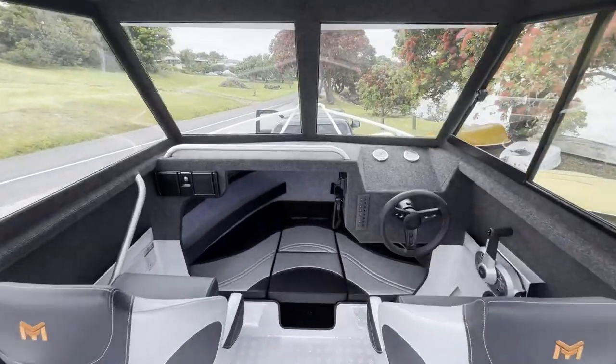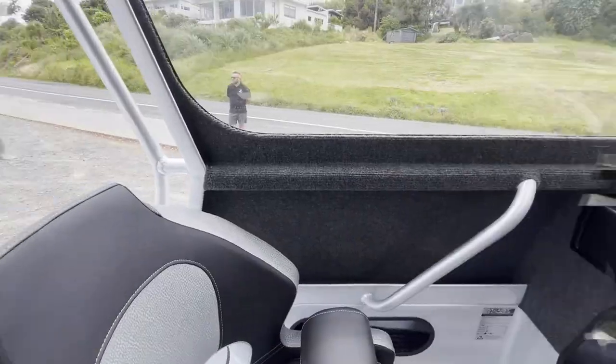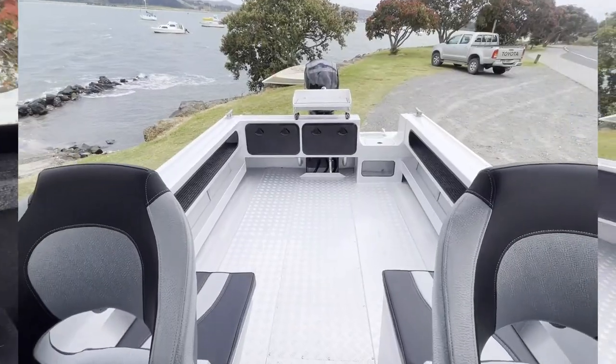This boat is at home inshore fishing the harbours or out wide in the blue water chasing marlin. Fit your choice of electronics to suit your needs and your budget. Sitting on a toko trailer makes your launch and retrieve a simple task.